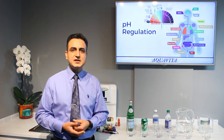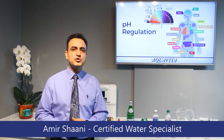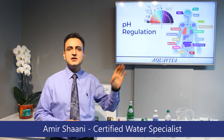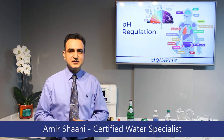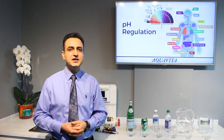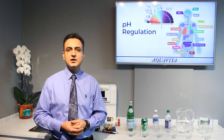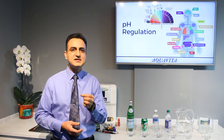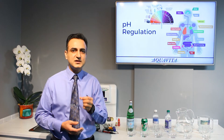The first property is pH regulation. pH stands for potential of hydrogen. The scale is from 0 to 14, with 7 being neutral. Anything under 7 is considered acidic, and anything over 7 is considered alkaline. Your blood pH is between 7.35 and 7.45, so it is slightly alkaline.